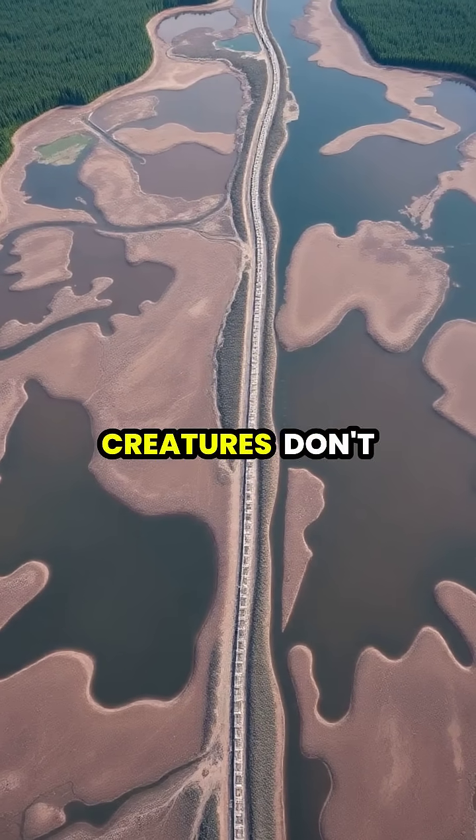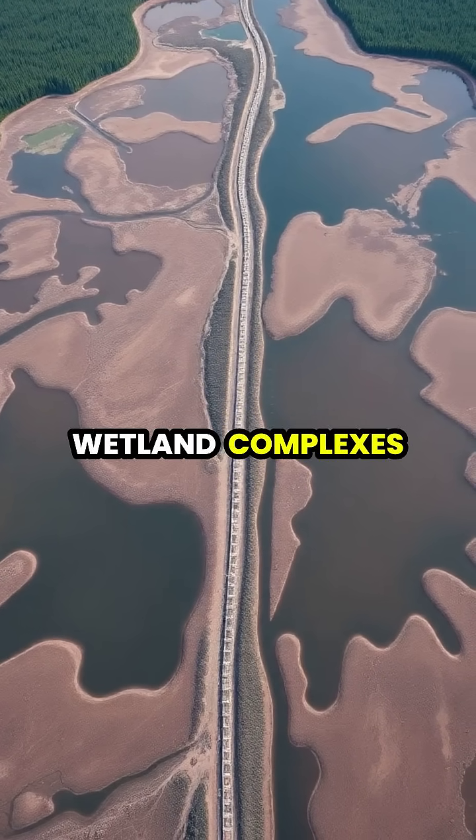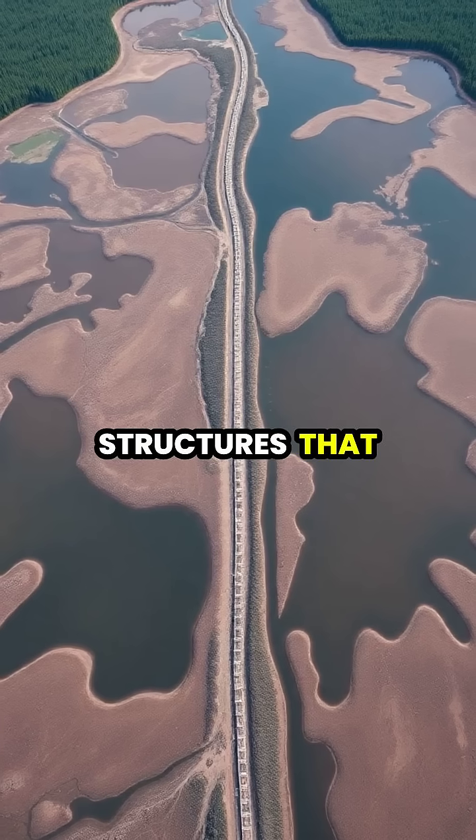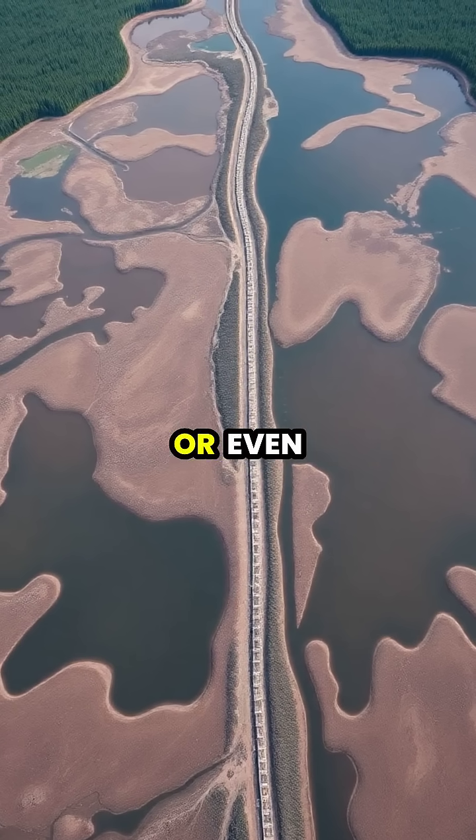These industrious creatures don't just build single dams — they create entire wetland complexes with multiple structures that can be maintained by generations of beaver families for decades or even centuries.